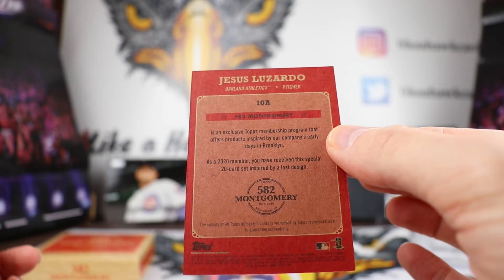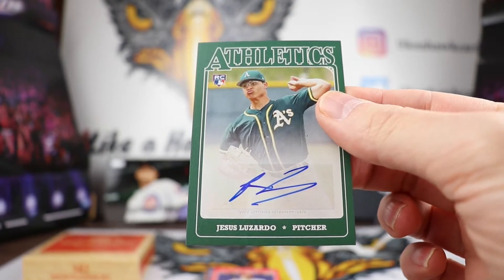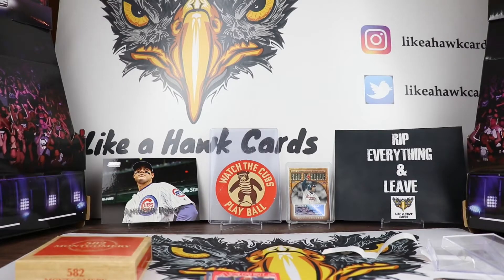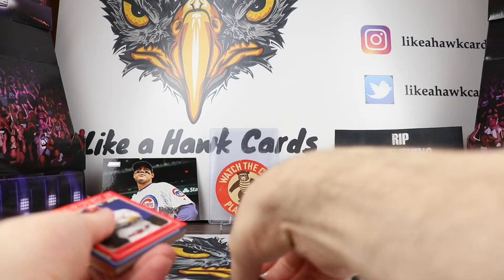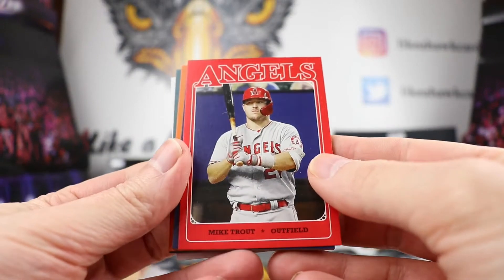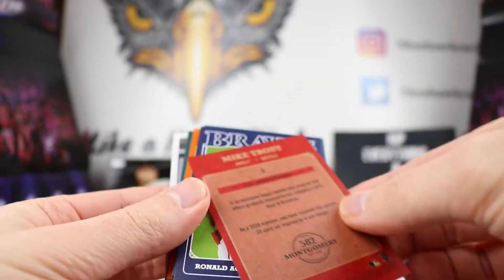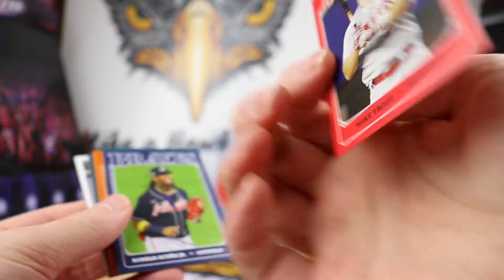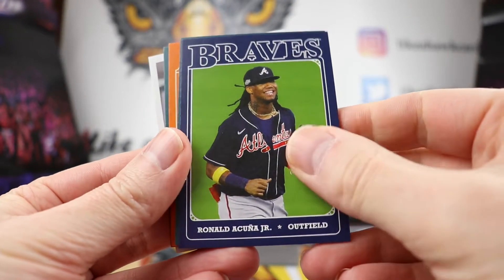So this is the 2020 last design. You got to choose which of three designs you wanted, and then this was the design that won. The players were also voted on, so let's see which 20 players people wanted. Of course we have to have Mike Trout — there is a Mike Trout. There's the base card and that's what it looks like: number one Mike Trout with the red. Not bad, not bad.